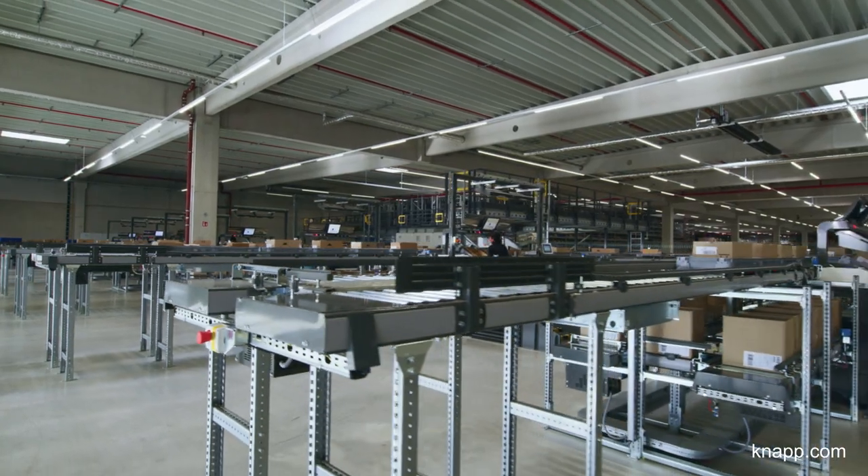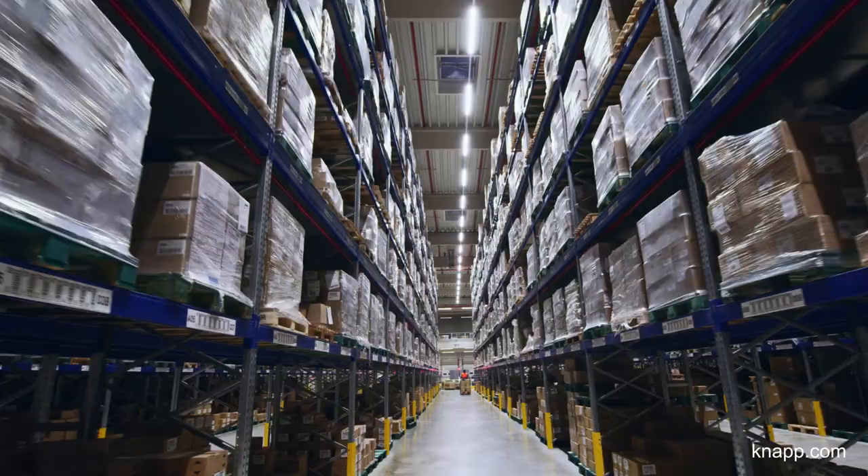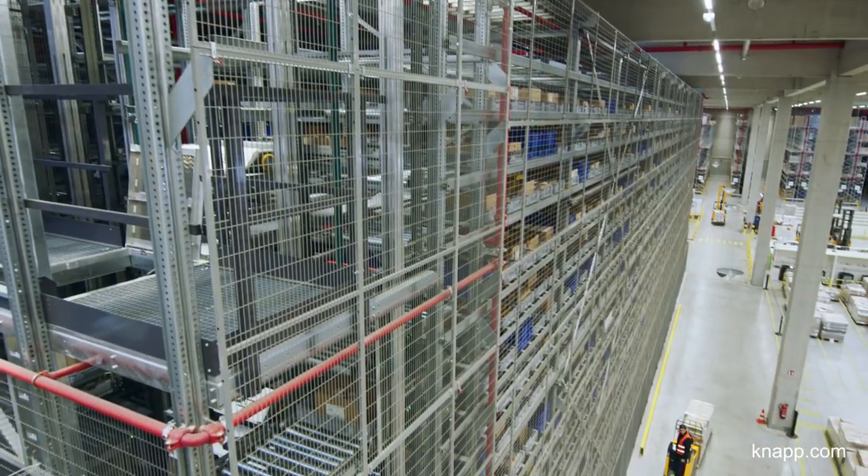L'Oreal sells high-quality cosmetic products. In our warehouse, we store 12,000 items, which come in a range of different sizes and packaging.